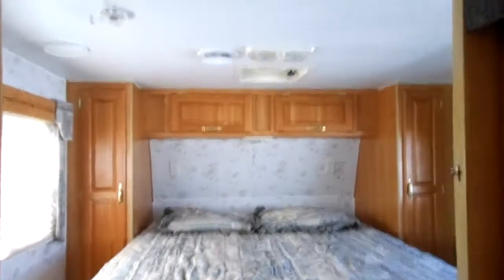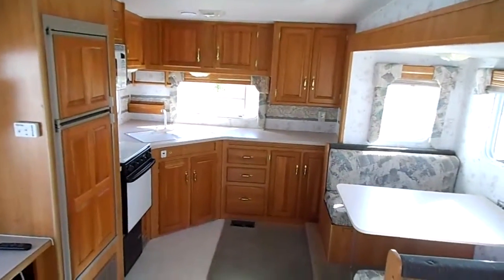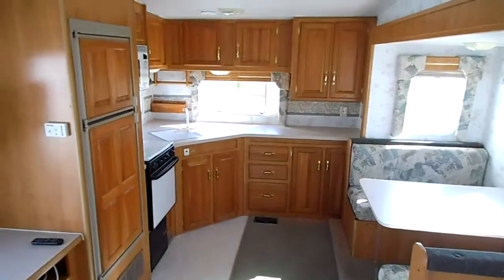Got all the original bedding, no smells whatsoever. Definitely a non-smoker, no pet unit — it's just as nice as it can be. A 15K ducted AC, that'll help cool it off a little bit. And that's it guys, thanks for looking.